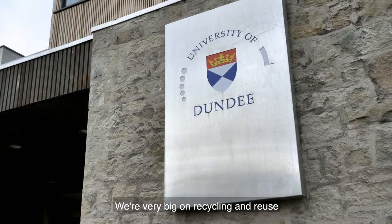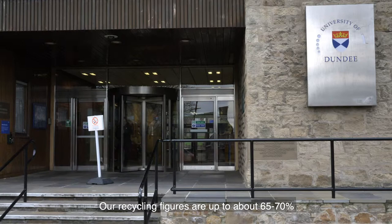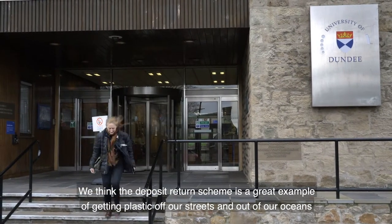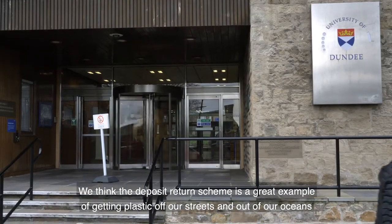We're very big in recycling here and reuse. Our recycling figures are up to about 65-70%. We think the deposit returns scheme is a great example of getting plastic off our streets and out of our oceans.